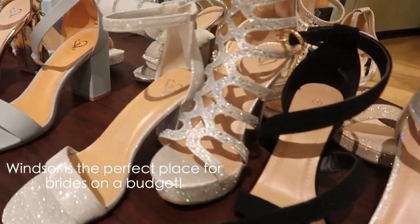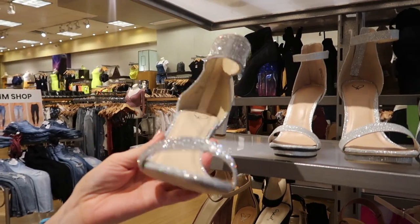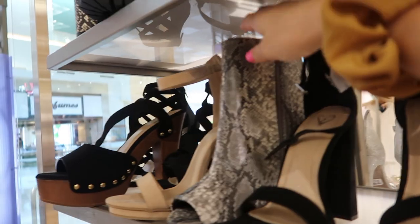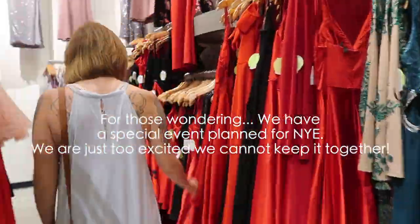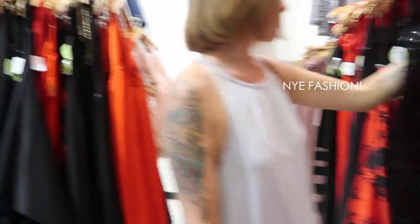Right now we're making a pit stop at Windsor. This is another really great store for looking for wedding shoes. It's a cute selection — they're always super fancy. I really like those. Those are cute, the open toe. They always have such cute stuff, and they also have a lot of cute bridesmaid stuff. They have so much stuff, like super cute.